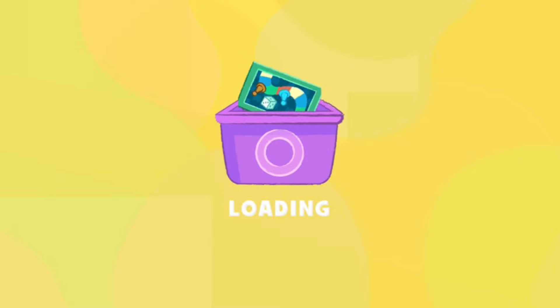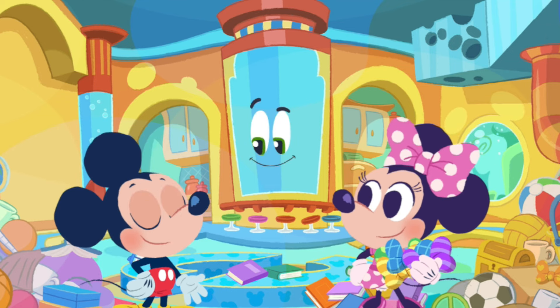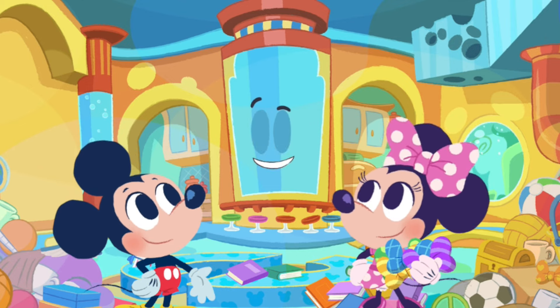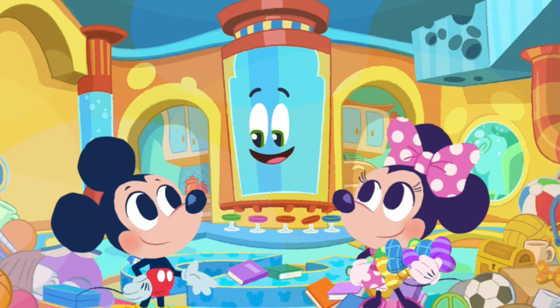All sorts of fun! Oh, hiya, pal! Minnie and I have been having so much fun playing today. But golly, we sure did make a big mess! Wow, this is a mess! Can you sort things to help clean it all up? Follow me, Mickey!